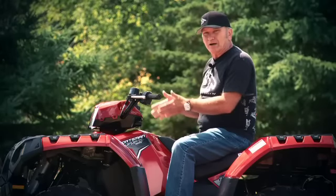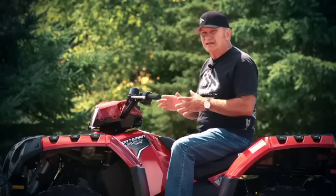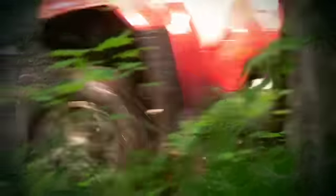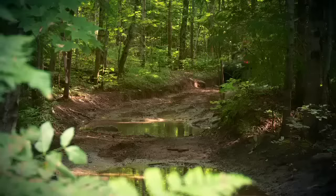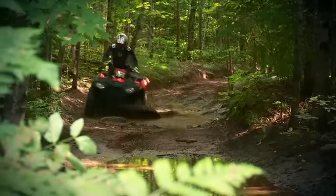The move to a longitudinally mounted engine and CVT is the underlying reason why the XP is so easy to ride and so comfortable. At this point in history, there are no competitive CVT-equipped ATVs that are this narrow in the footwells, which makes riding any kind of terrain exponentially more comfortable.